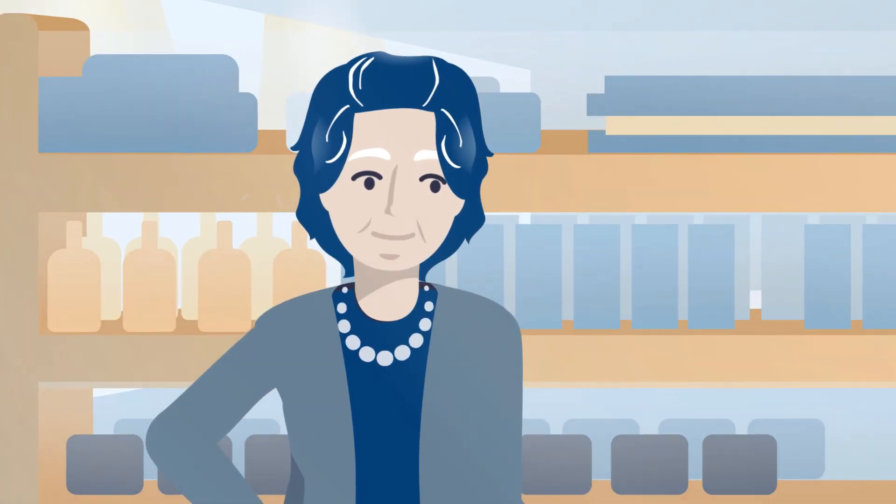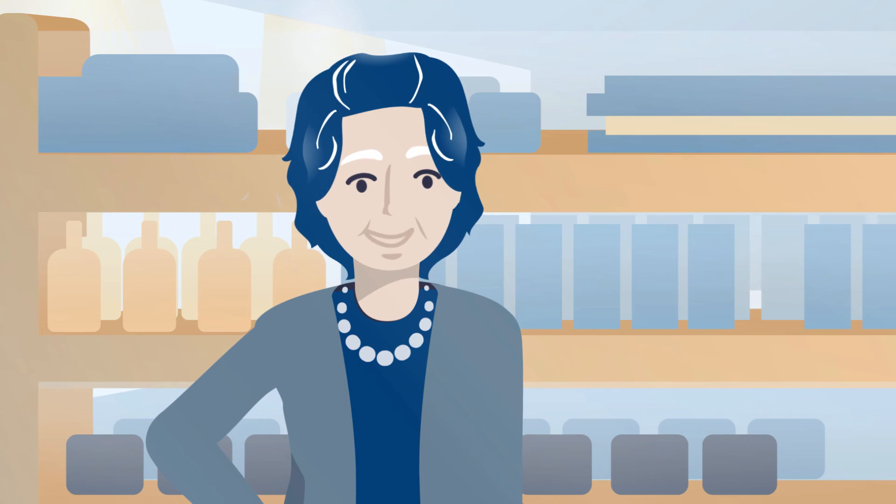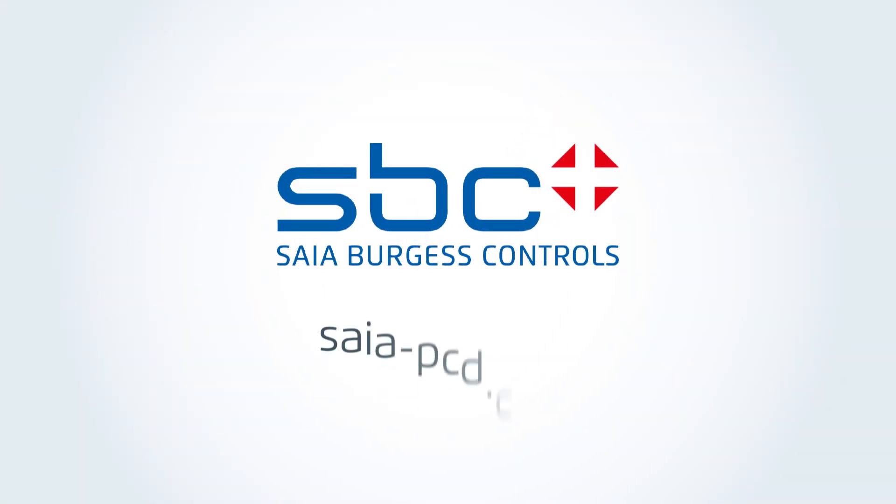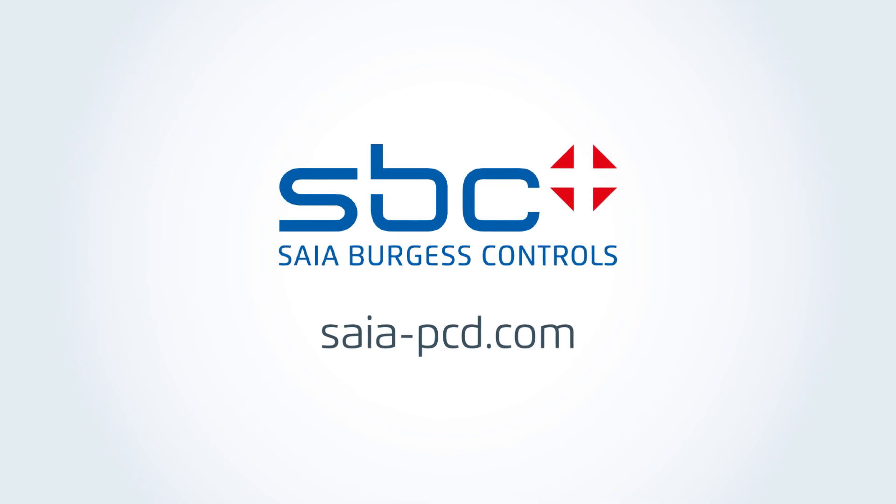Are you just as impressed as Ms. Meyer? Then visit our website and find out about the numerous range of applications for the Zaya PCD technologies.